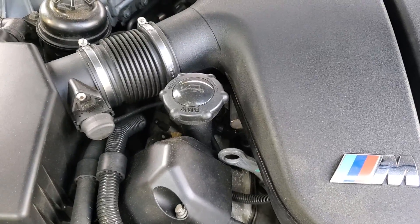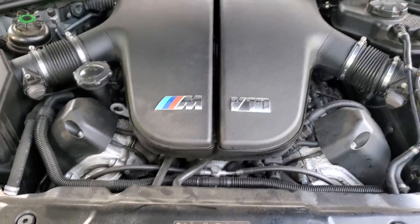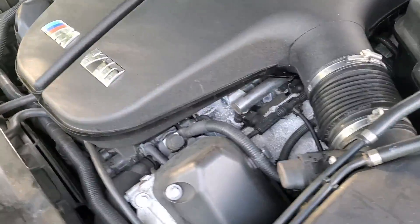For the money that these cars will eventually cost their owners, I'd argue that there are many better cars to consider. When I bought this M5 at auction with no mechanical issues listed for just $4,000, it seemed too good to be true, and it was.